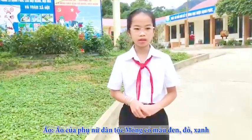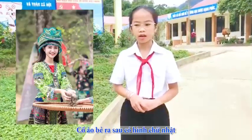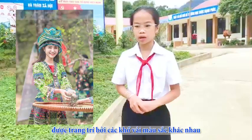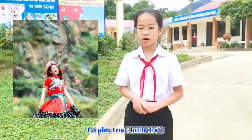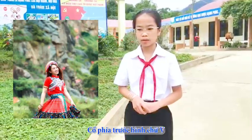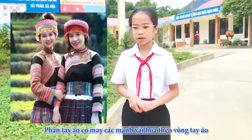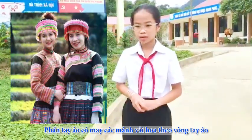Hmong women's shirts come in colors such as black, red, blue, and saffron. The back panel is a rectangular shape, contrasted with fabric of a different color. The front neckline has a set design, and along the collar there is a further fabric piece sewn along the top.